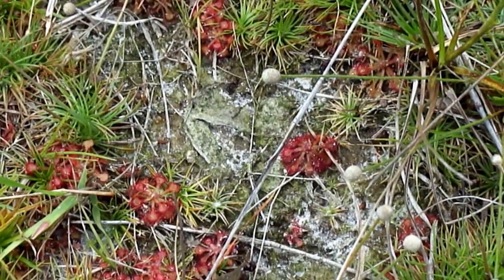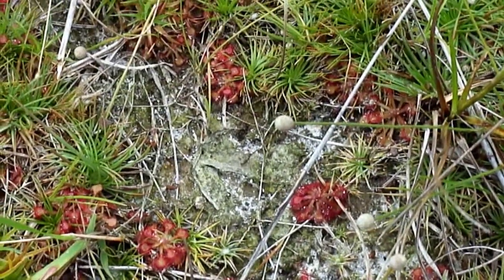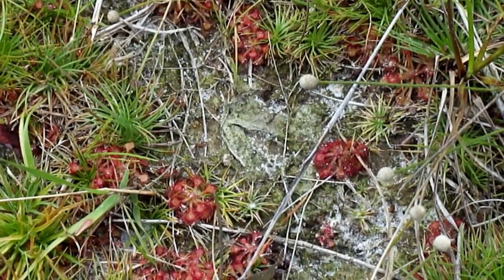I hate to step on them. But it's nice to see these wild. I think they're probably endangered — a lot of the carnivorous plants are endangered. It's nice to see these thriving here.